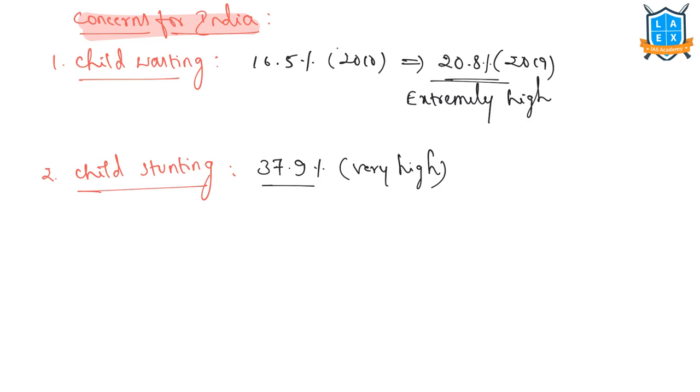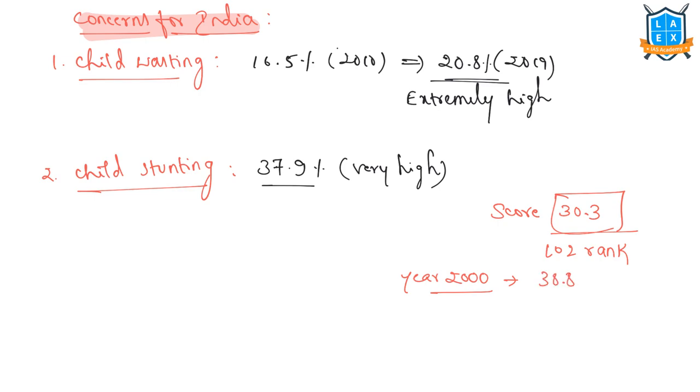Concerns for India with regard to the global hunger index: with an overall score of 30.3, India ranked 102. In the year 2000, India's score was 38.8, which placed it in the alarming category. Now, at 30.3, it is in the serious category. Since then, India has steadily improved on most counts, but the pace of improvement has been relatively slow. Despite achieving relatively fast economic growth since 2000, India has not been able to make many strides in reducing hunger.